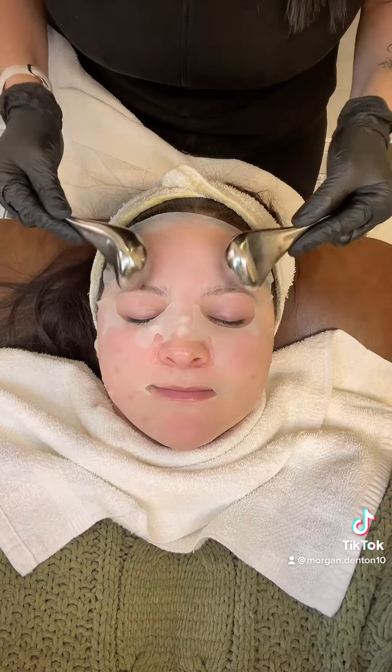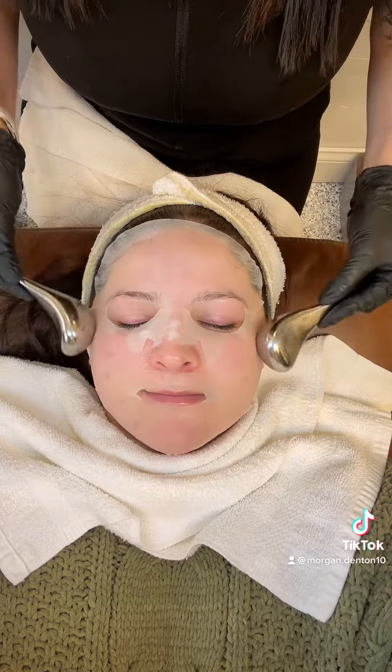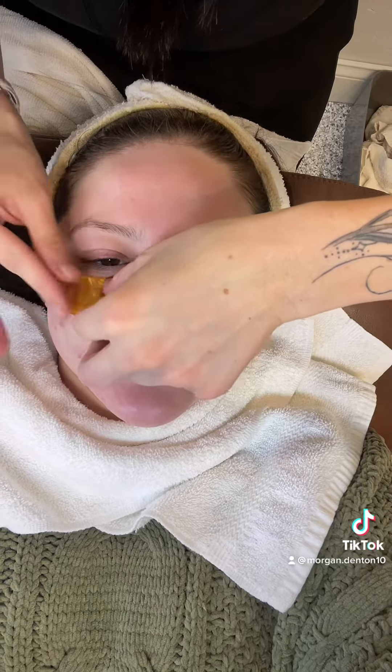And then my favorite part — this is the sheet mask and cold globes. And then she put these gold eye masks on, and I left those on for 10 to 15 minutes.